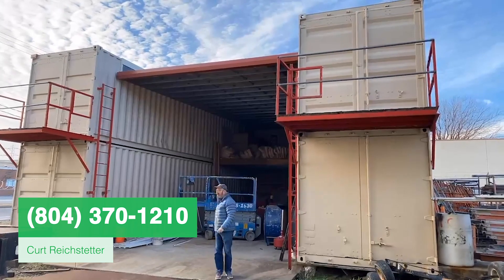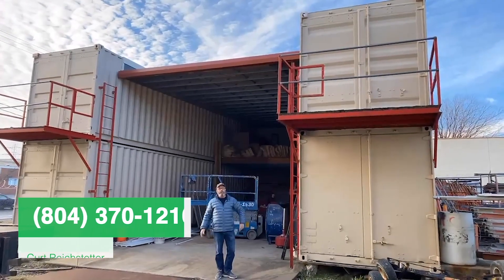They put in a roof and you've got drive-in space. Imagine what you can do with this kind of storage.